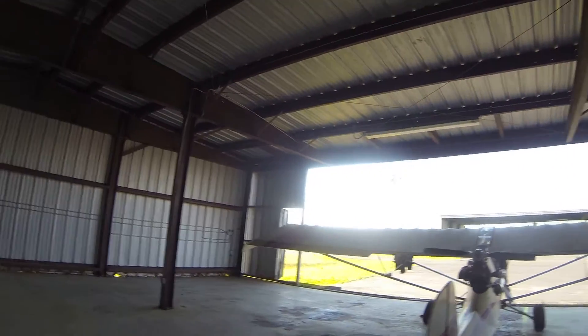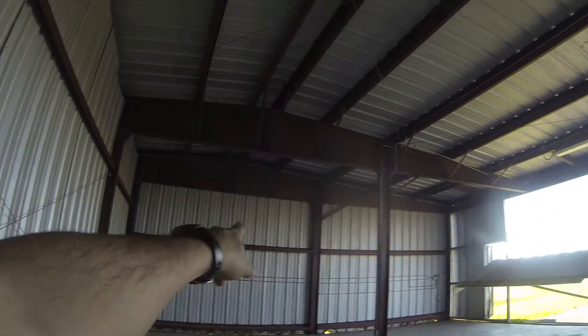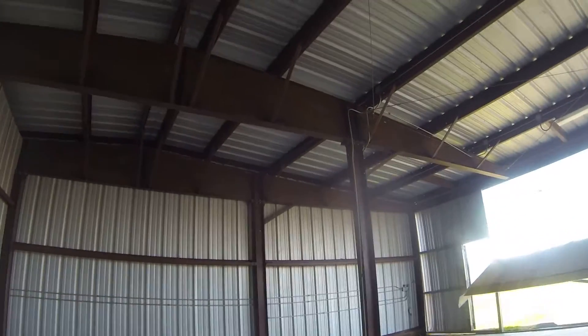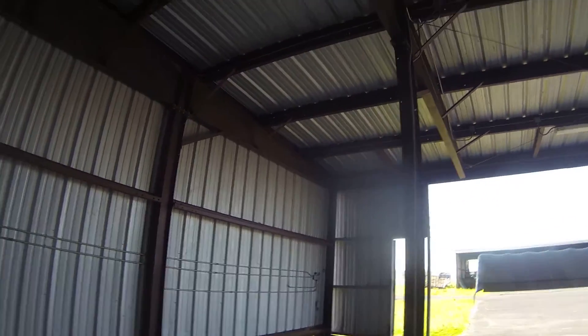So these are the new digs. This is an end unit, so I've got this extra square right here. Of course, I do have a regular support pillar, so I can't use all of the space.